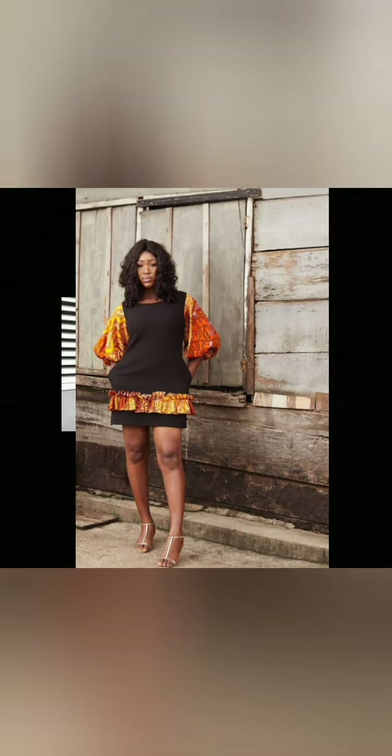Ankara comes in so many numerous prints and designs — Ankara are always colorful fabrics. That is why you can style them into different shapes and designs, be it a skirt and blouse, be it a jumpsuit design.